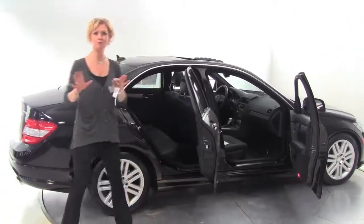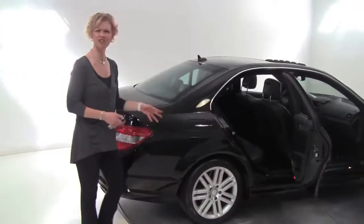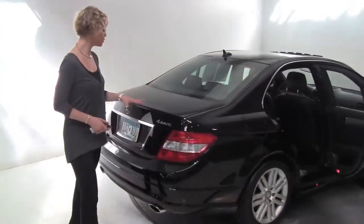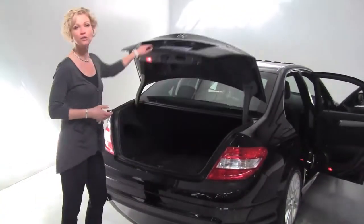This vehicle has had two previous owners, purchased both times right here at Feldman Imports. Alloy wheels, the tires look really good. The body's in great condition. It is 4Matic, so you know it's all-wheel drive. This vehicle is also certified.